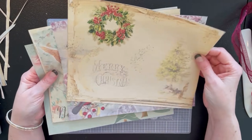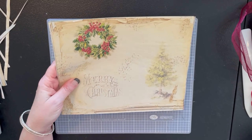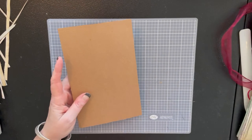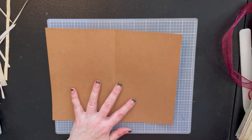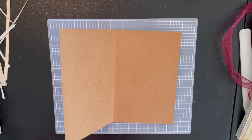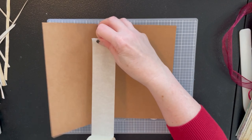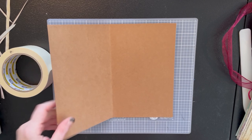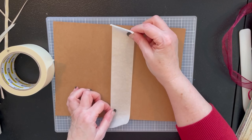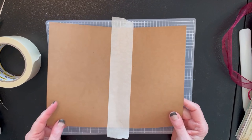I still need to trim these little white edges off, which may make everything a tad bit smaller. I've got all the papers trimmed down — they're not all exactly the same but they'll need another trimming. Let's set these aside for a second. First, I'm going to put a little bit of masking tape over this little seam just to give it a little more strength.